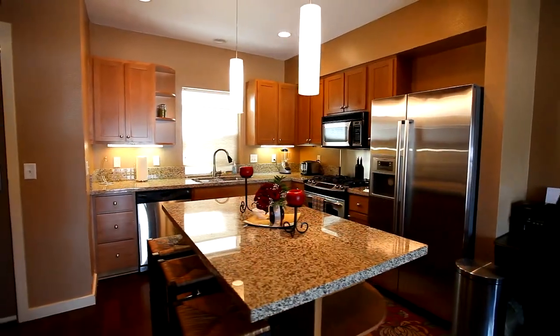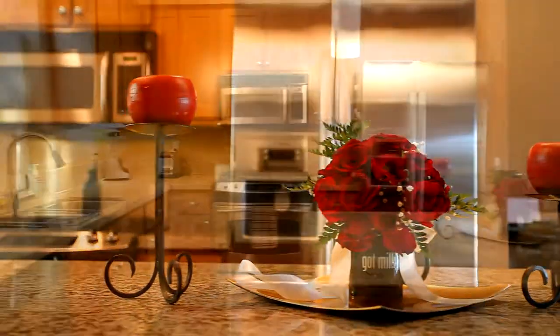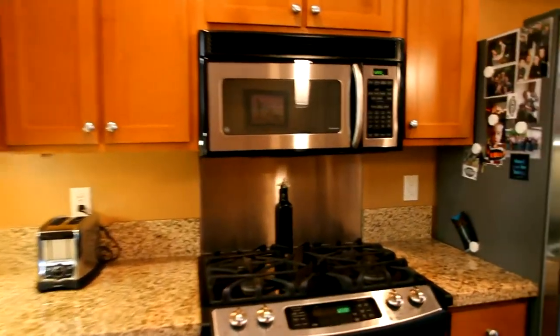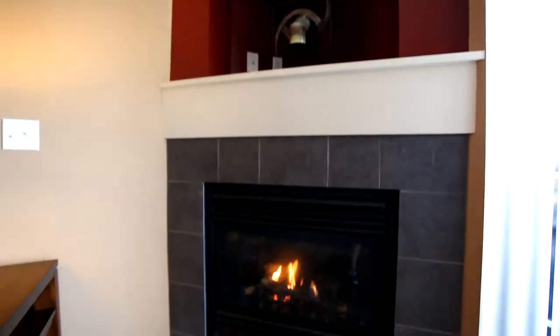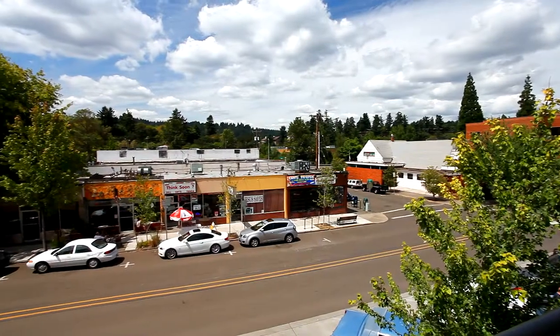The stylish kitchen features granite counters, stainless steel appliances and a large island. Step outside onto the balcony where you can fire up the barbecue, sip your morning coffee or check out the city views.